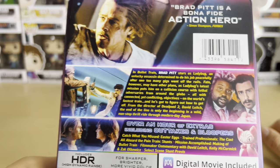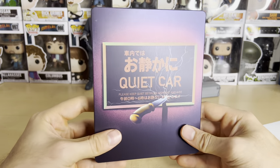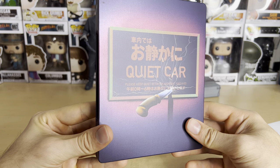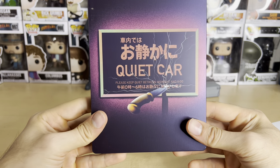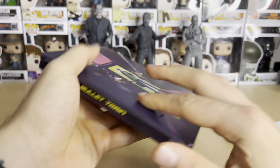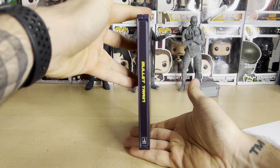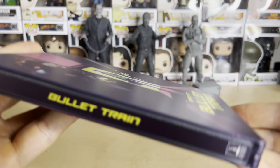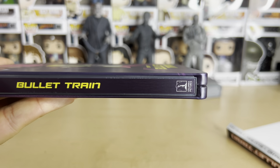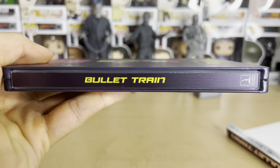Here's the back — there's 'The Quiet Car,' which I assume is a part of the train: 'Please keep quiet between midnight and six.' Very cool. It's a matte finish, and here's the spine. You do get the Columbia Pictures logo on the bottom — Columbia Pictures and Bullet Train.